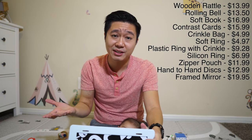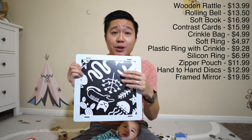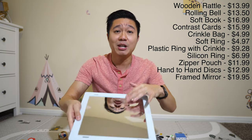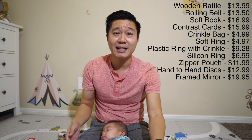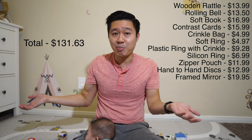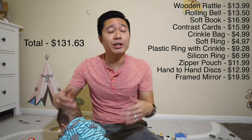If you do the calculations of everything I just listed on Amazon, give or take, it's going to cost you $131.63. There is some give or take since, for example, there's nothing on the market that has contrast on one side and a mirror on the other. So this box is definitely well worth it — it's $80, meaning you're getting 1.6 times the value if you try to make your kit yourself on Amazon.